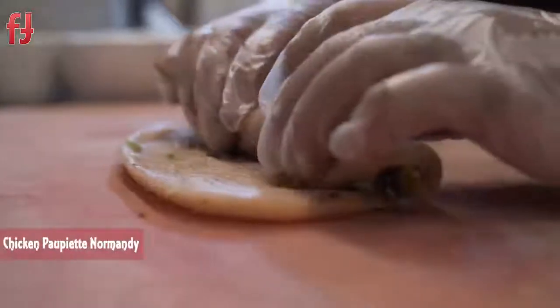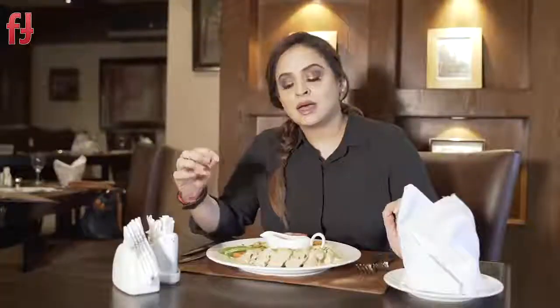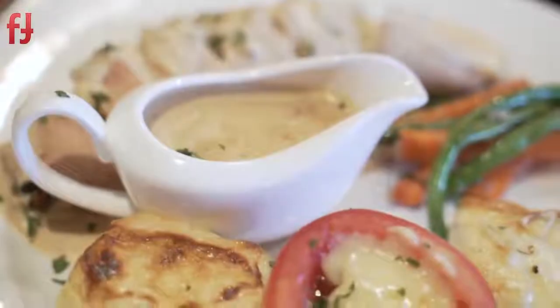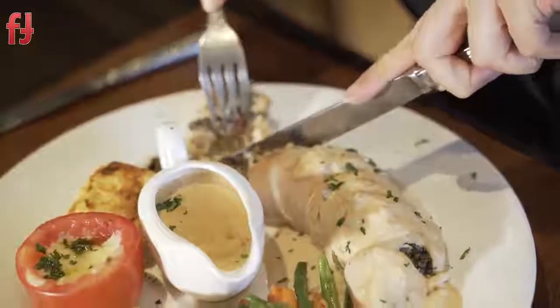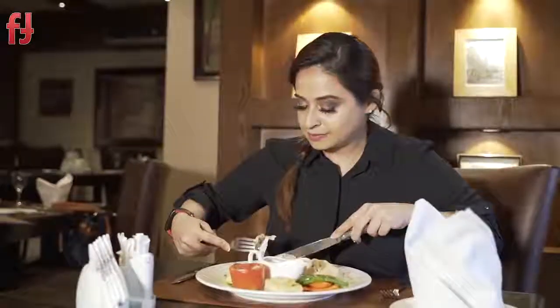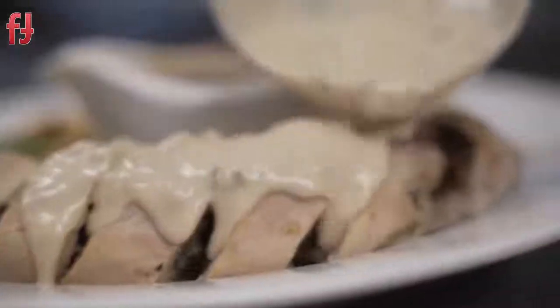Now I have the Chicken Paupiette Normandie — this is a chicken roulade stuffed with olives, jalapeños, spinach, and tomatoes. It's a little on the spicier side and comes with a jalapeño cream sauce, potatoes, and tomato gratin, and some sautéed vegetables. It's got a really great balance — the jalapeño creamy sauce gives it a kick if you don't really appreciate the milder European taste, and it's packed with a lot of flavor.